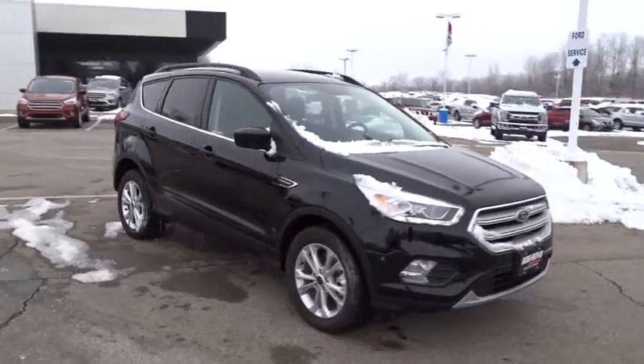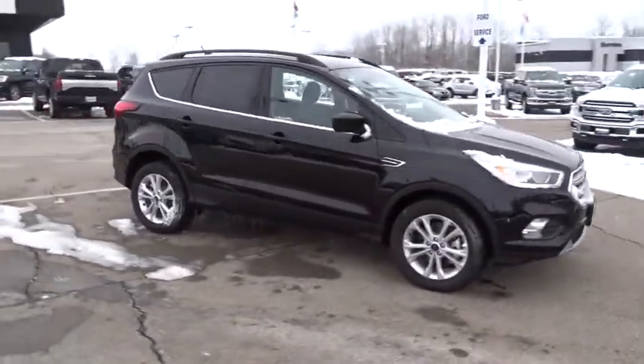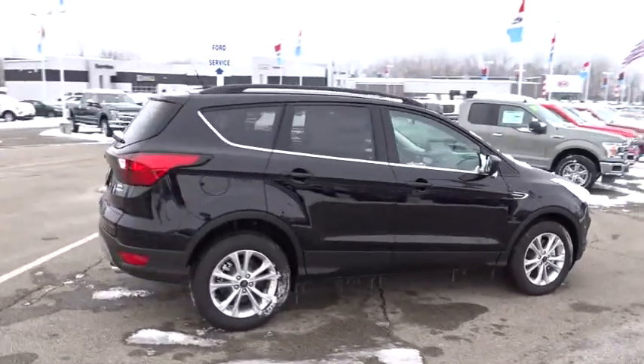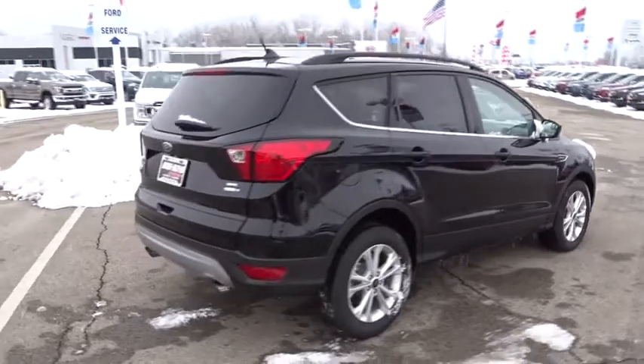2019 Ford Escape. Gas engines flex, tow, sip and go with Ford Escape. This vehicle has less than 100 miles. Here are some of this vehicle's great options.